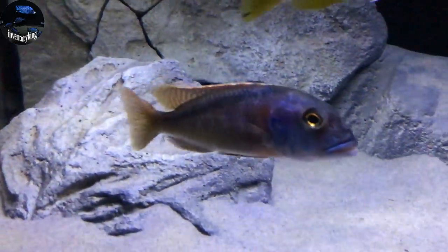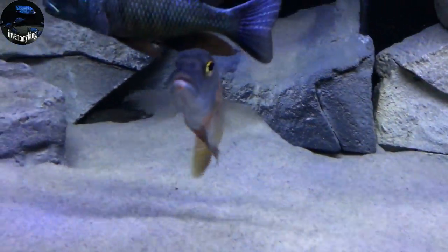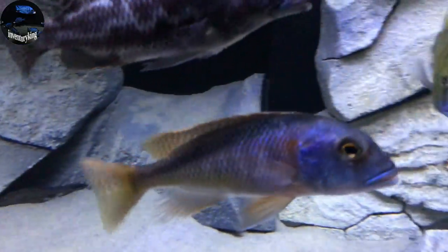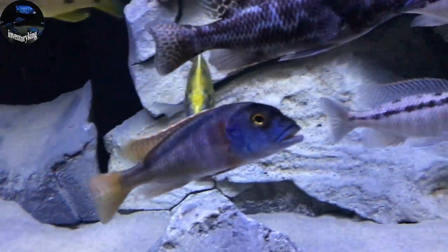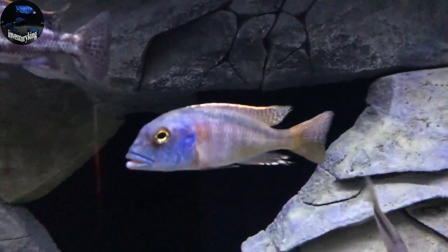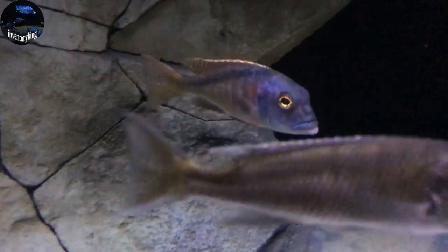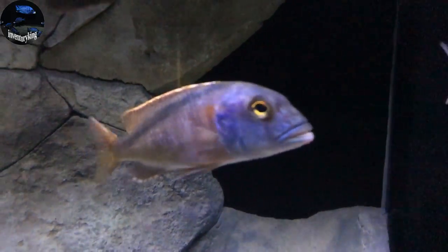The wild-caught Bucochromis Nototaenia — this was one of the extra males from my breeding colony that I decided to put into the tank. Stunning fish. Couldn't be happier with these guys as well.